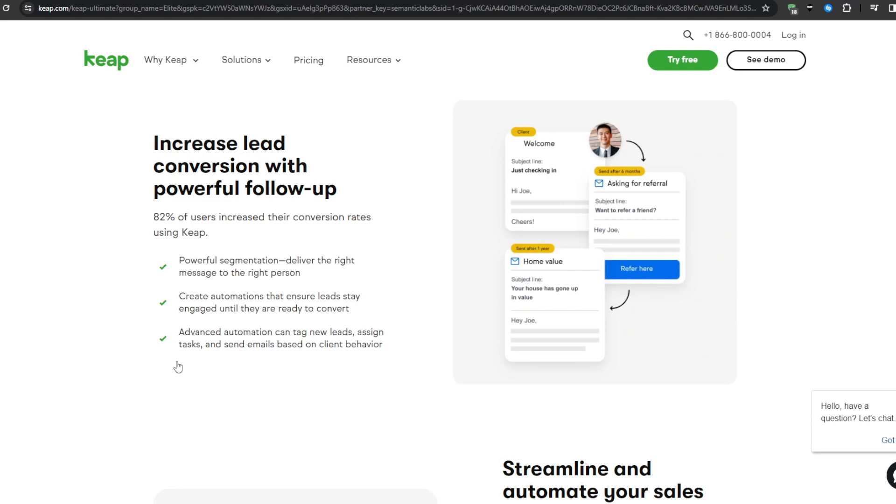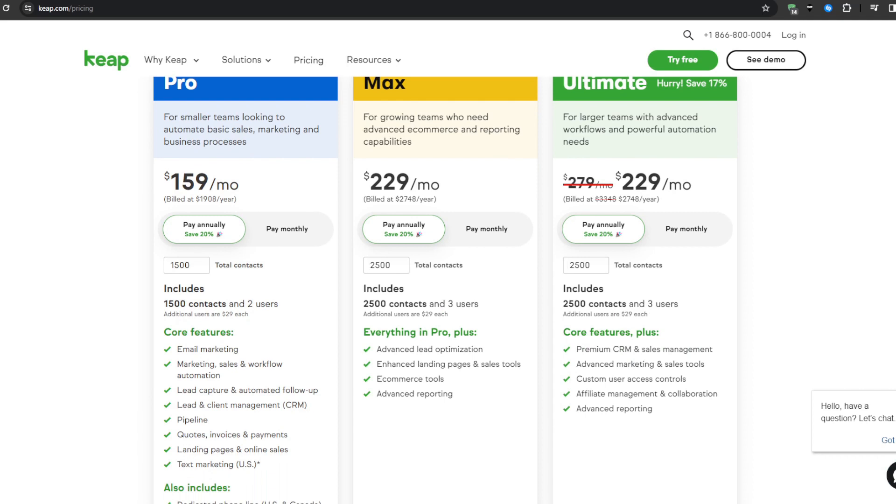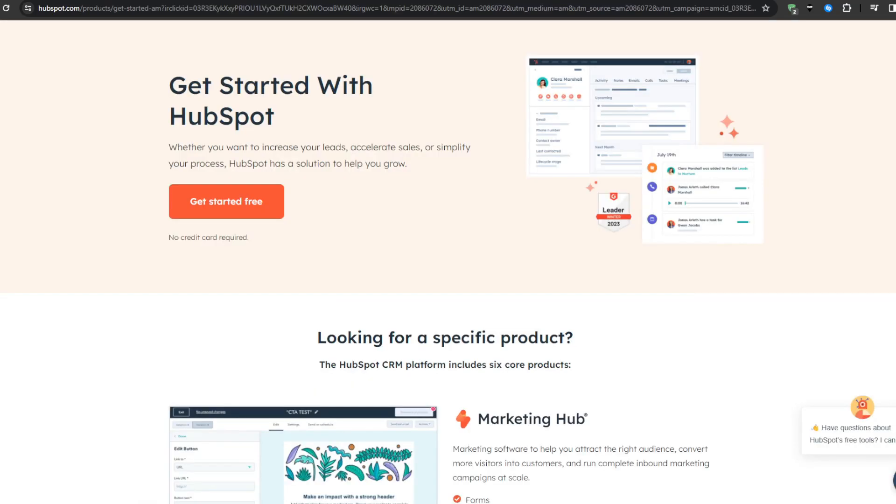As for Keap's pricing, it starts with the Pro plan at $159 per month, and you can pay annually to save 20%. There's the Max plan at $229 per month and the Ultimate plan also at $229 per month.